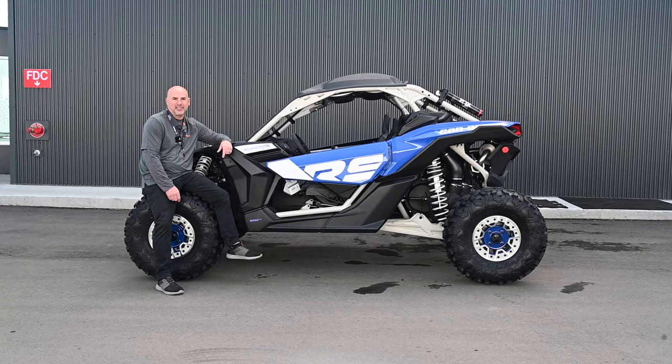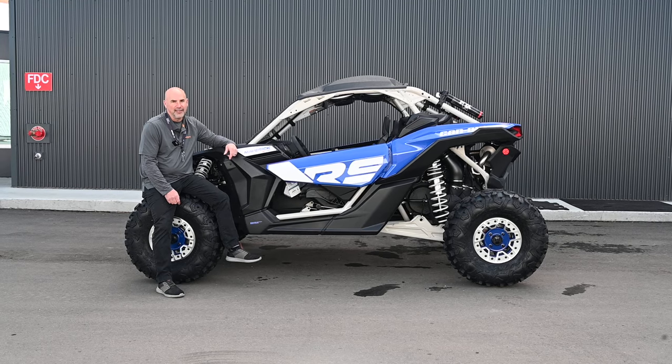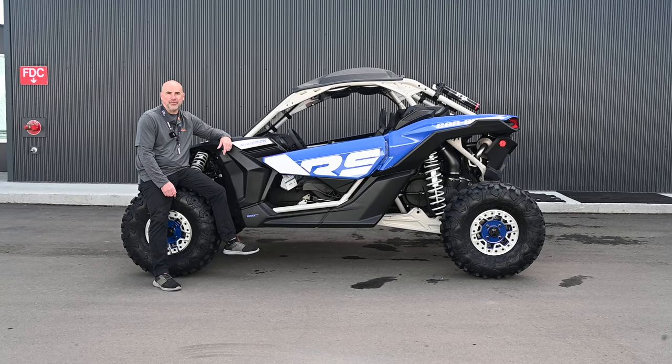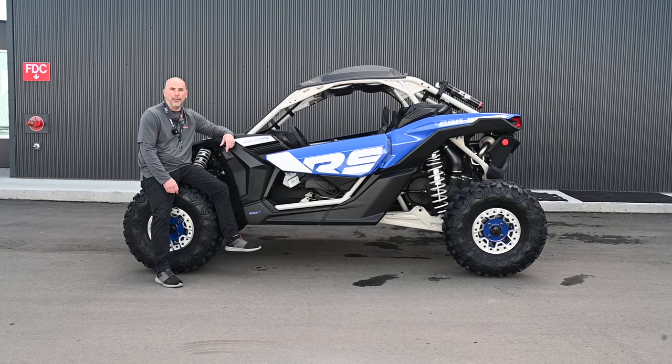Hey folks, Mike here at WPM Westlock Power Sports and Marine here in Westlock, Alberta, right on highway 44. I want to take a minute today to tell you about our Can-Am Maverick X3. This is our XRS model. We've equipped this puppy with an overhead stereo, front window, winch and bumper.